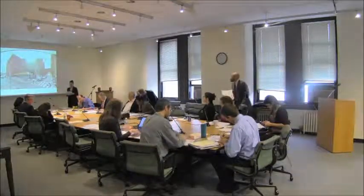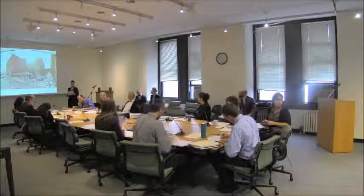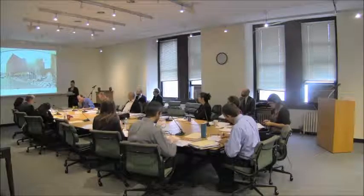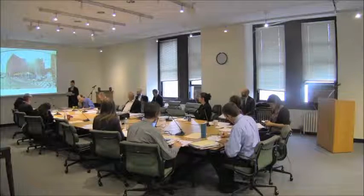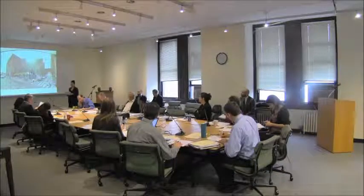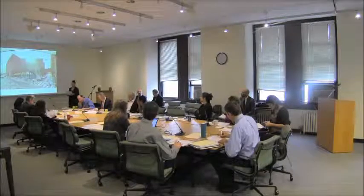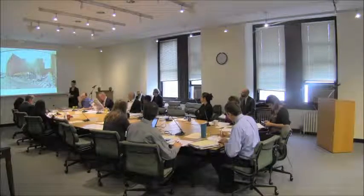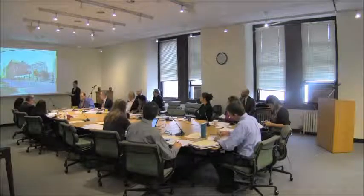The Commission felt that the one-story building felt too temporary and lacked the level of articulation and details that would cause it to relate well to the other buildings within the historic district. There were also questions at the public hearing concerning the materials, how they were being used, how they were integrated into all three facades, and how they related to existing historic building materials within the district. The applicant is back today with a revised design and additional information.